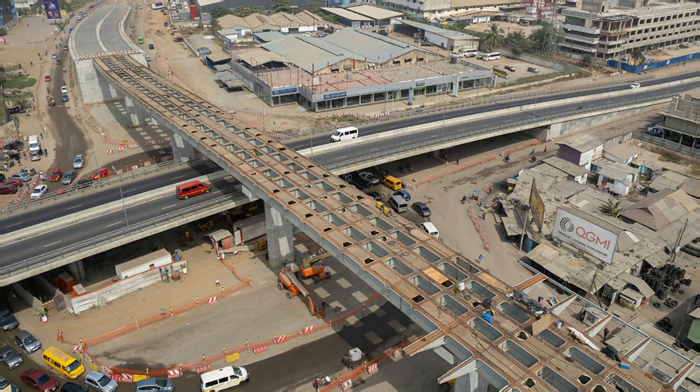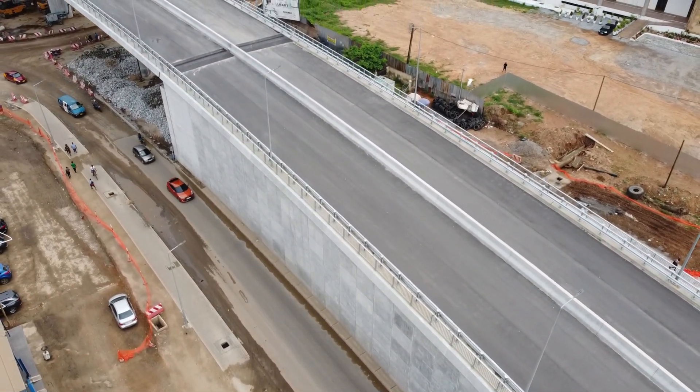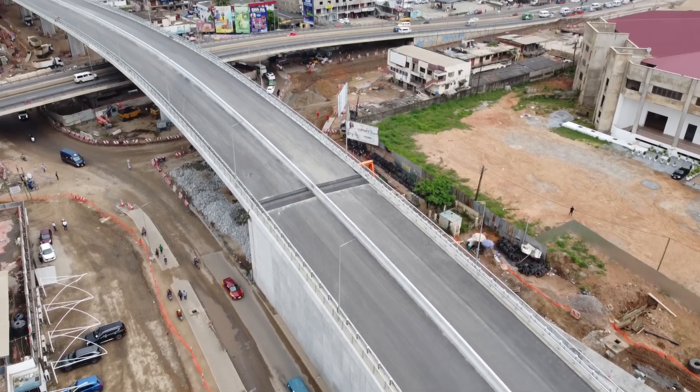The third-tier flyover, once open, will streamline travel for thousands of motorists, easing movement between Kwame Nkrumah Circle and Kualibu. But for now, it remains off-limits as final touches are being completed.